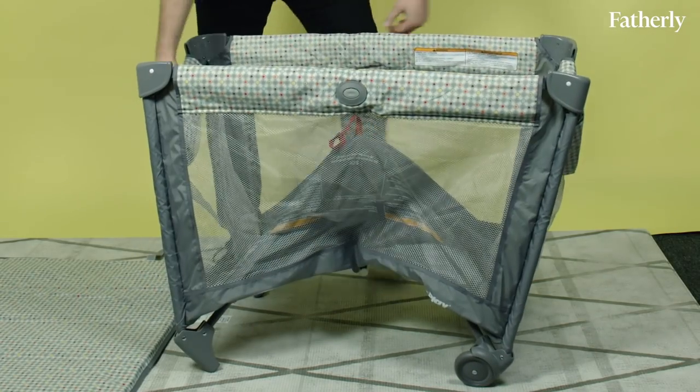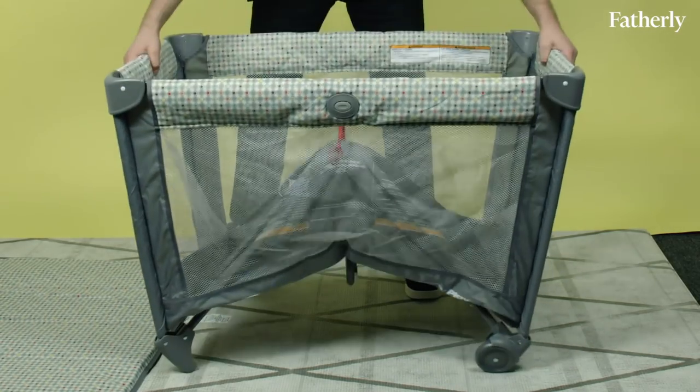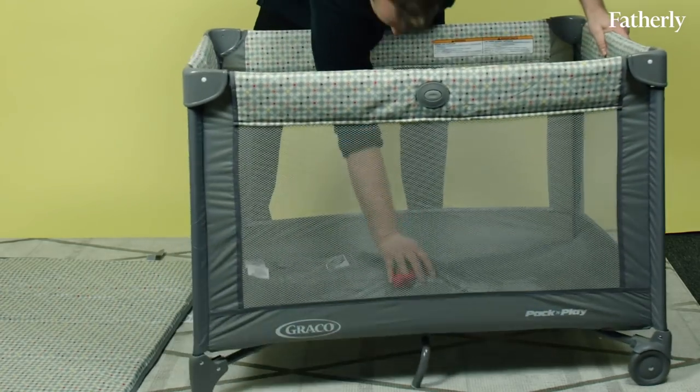The pros for the Graco Pack and Play are pretty obvious: it's price. If you are looking for a Pack and Play and you want it to be cheap, this is the way to go. It's super simple to set up and to break down, and the wheels allow it mobility. So if you want to take it outside or wheel it from room to room, you can.